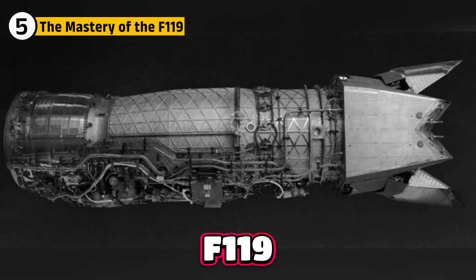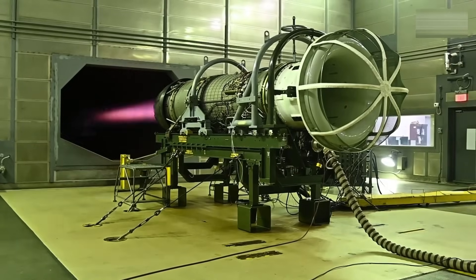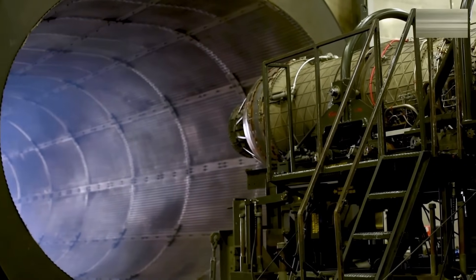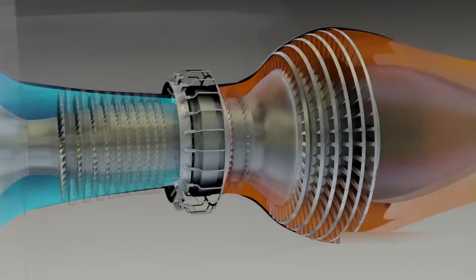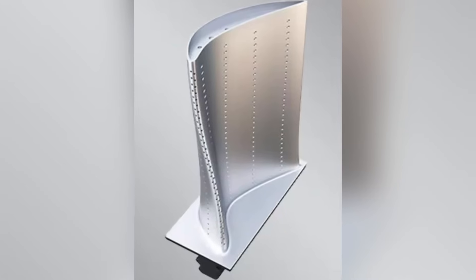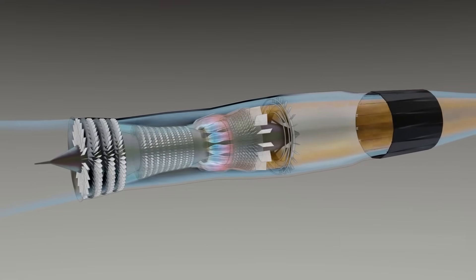The F-119 was the first operational fighter engine designed from the start to sustain supercruise. This single feature let it sprint faster than opponents while saving fuel and keeping a lower heat signature. Its internals reveal why: the F-119 uses single crystal turbine blades — alloys engineered to withstand extreme heat without losing shape. Each blade is cooled internally by tiny air channels, resulting in an engine that can operate at temperatures that would have destroyed a MiG-25 within minutes.